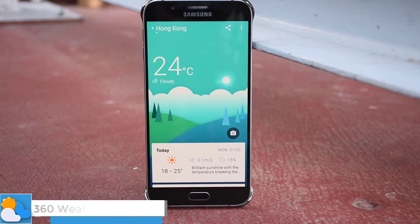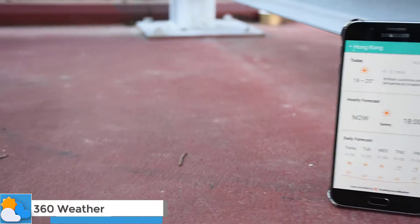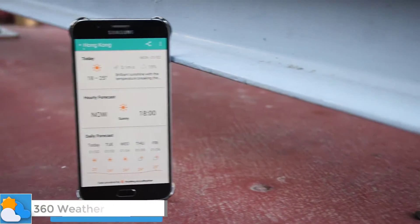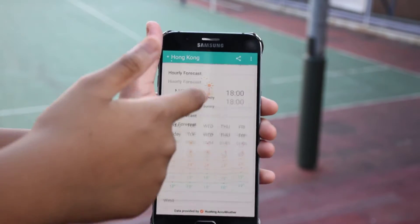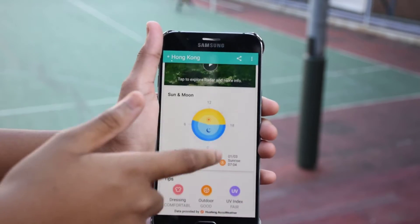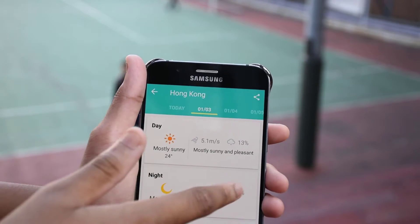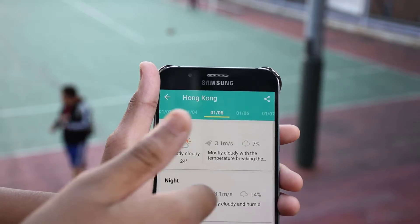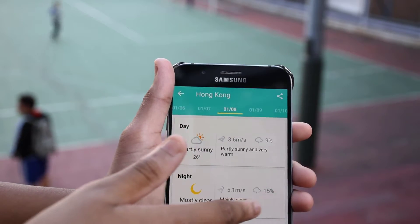The next app is called 360 Weather. It's a weather app that comes with a very clean user interface while maintaining all the important weather information. It even shows you when the sun will rise and set. Last but not least, the app shows the current temperature on your status bar, so you don't have to keep entering the app to check the temperature.